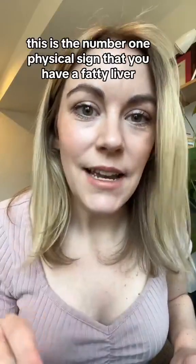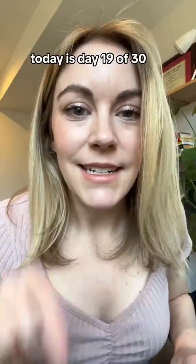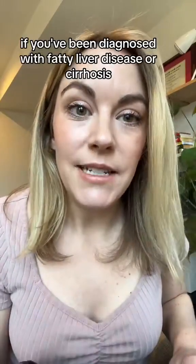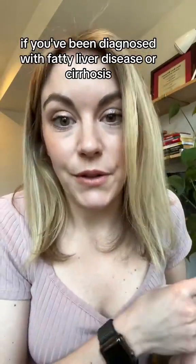This is the number one physical sign that you have a fatty liver. Today is day 19 of 30 sharing information that you should know if you've been diagnosed with fatty liver disease or cirrhosis.